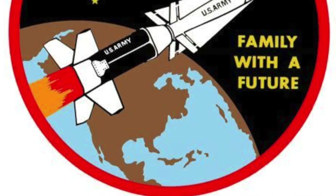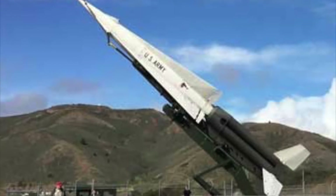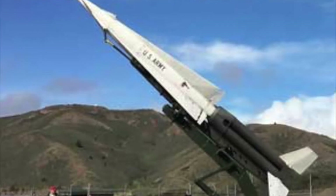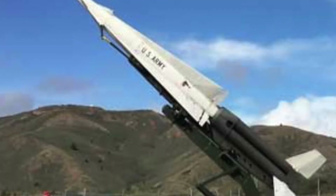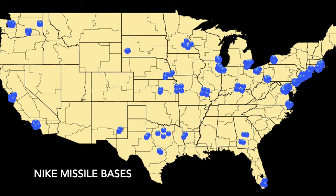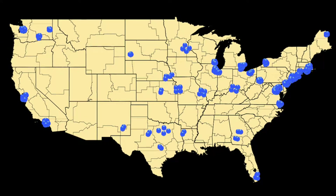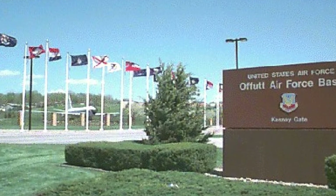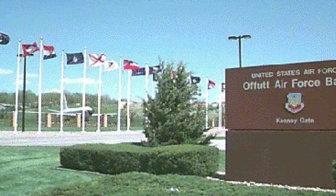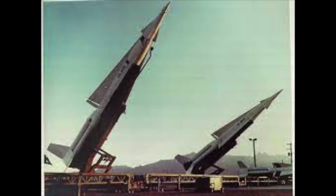The Nike Missiles, armed with nuclear warheads, would be launched at incoming Russian bombers approaching from the north. After radar targeted Russian bombers, the missiles would launch and detonate in the air at an interception point to disable the planes. The U.S. Air Force built 240 Nike Missile Bases across the country as a last line of defense against air attack, built near strategic sites like Offutt Air Force Base.